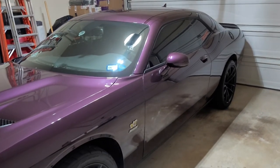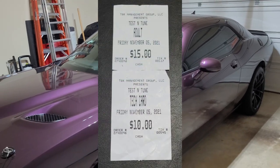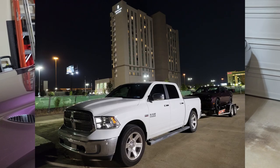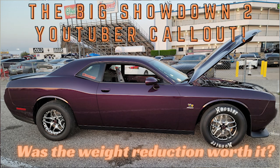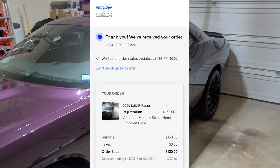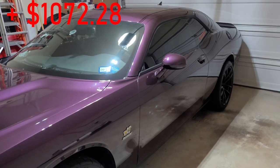Going to the drag strip is not free — there are entrance fees, tech cards, trailer rental for when I towed it, and hotel stays for out-of-town races. In the first year we had some test-and-tunes, Lone Star Mopar Fest in Houston, the Big Showdown YouTuber callout, and Southern Plains Mopar Fest in Oklahoma City. All those races between all the fees, costs, trailers, and hotel stays added up to $1,072.28.